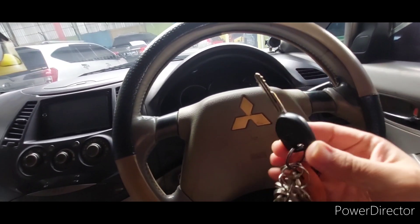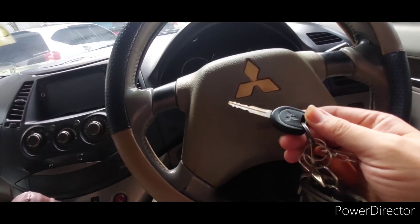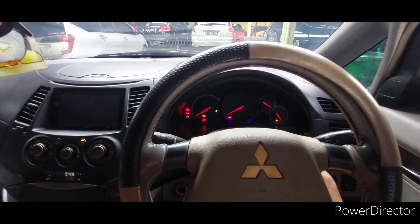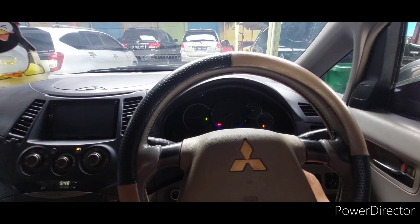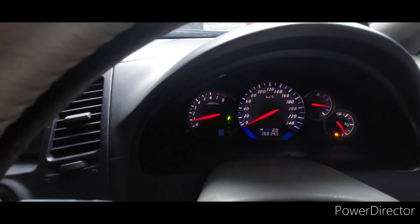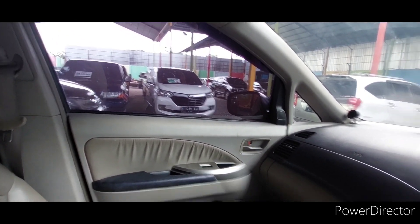Kuncinya Grandis itu kecil begini nih, kayak Pajero mirip ya, hampir mirip. Coba kita start lagi. Masih bunyinya enak ya. Sesaannya mantep. Top speed-nya 240 wow, lebih kenceng dari Innova nih pasti. Teknologinya MIVEC.